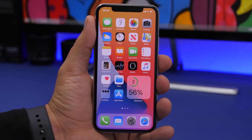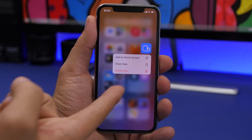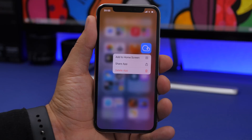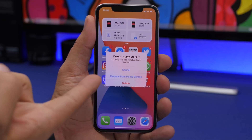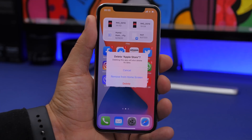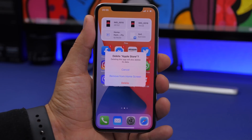In the App Library, you can now delete apps directly — 3D touching an app shows a 'Delete App' button. On the home screen, when you tap 'Remove App,' the pop-up now says 'Remove from Home Screen' instead of the previous 'Add to Library.' This means you're only hiding the icon from the home screen, but the app is still accessible in the App Library.